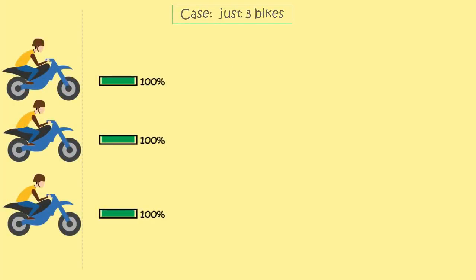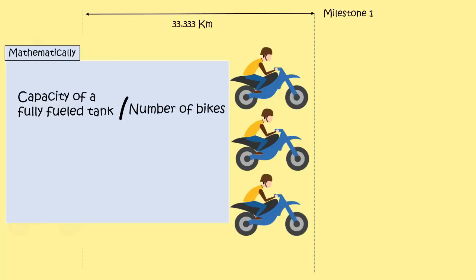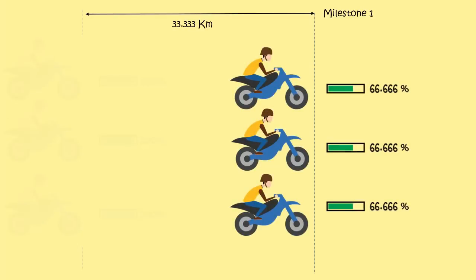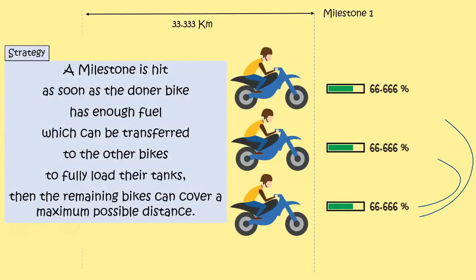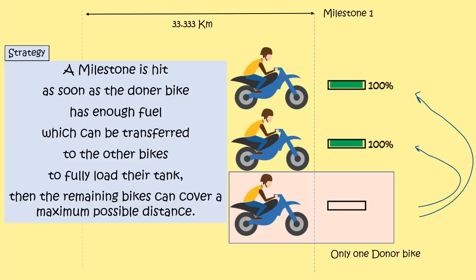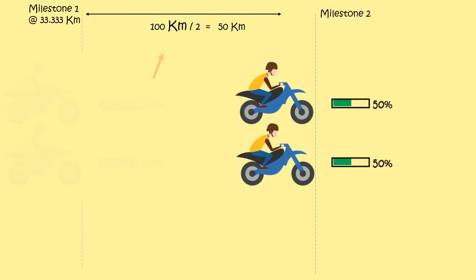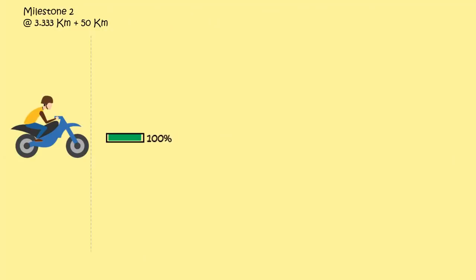Now we can move on to a case with 3 bikes. Mathematically, the first milestone will be hit at 33.333km because it's simply the capacity of a fully fuelled bike divided by the number of bikes. A milestone is hit as soon as the donor bike has enough fuel which can be transferred to the other bikes so as to fully load their tanks. Then the remaining bikes can cover a maximum possible distance. We need just one donor bike at every milestone. The second milestone would be hit after a further distance of 100 divided by 2km, because it's the travelling capacity of a fully loaded tank divided by the number of bikes remaining in the journey — that's 2. Fuel transfer happens, and finally this bike can cover 100km.